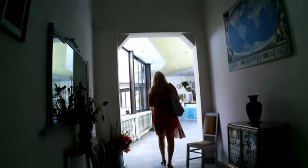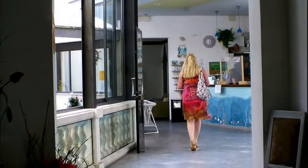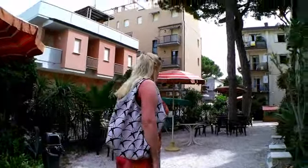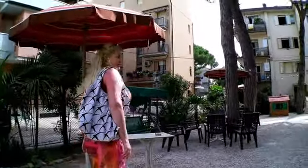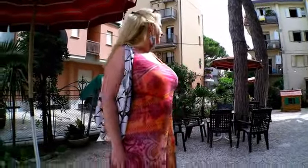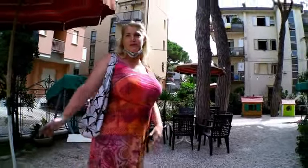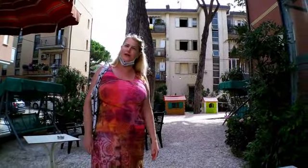Hello. This is a photo of my garden. Here you can see a nice garden and relaxing place — swings and normal seating, a little bit of sun, a little bit of shadow, whatever you want. It's a very nice place to relax after a long beach day.